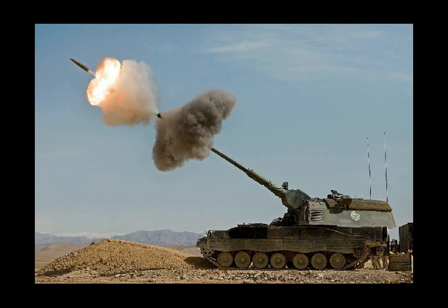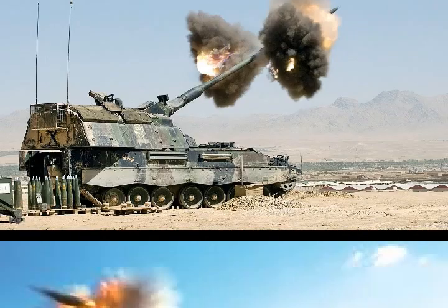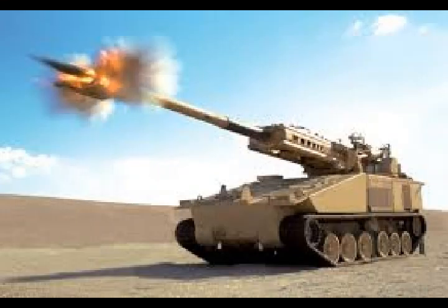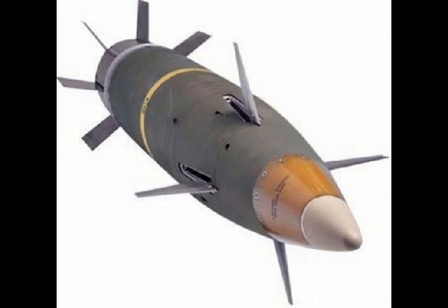The American Extended Range Cannon Artillery autoloader for self-propelled howitzers is being tested for the first time at Yuma Proving Ground. The ERCA will provide faster and safer firing capabilities. The Extended Range Cannon Artillery is a massive undertaking, with everything under development at the same time — a platform that needs to be compatible with multiple howitzer configurations, multiple projectiles, and multiple missions.